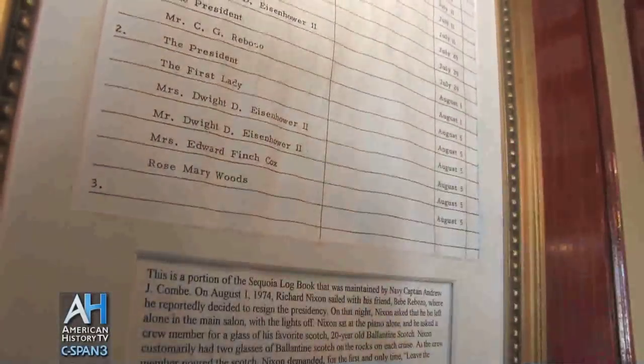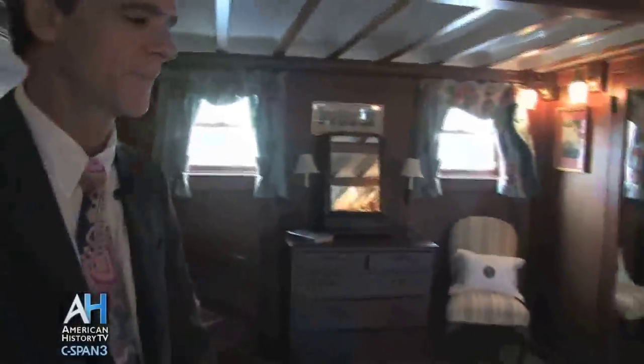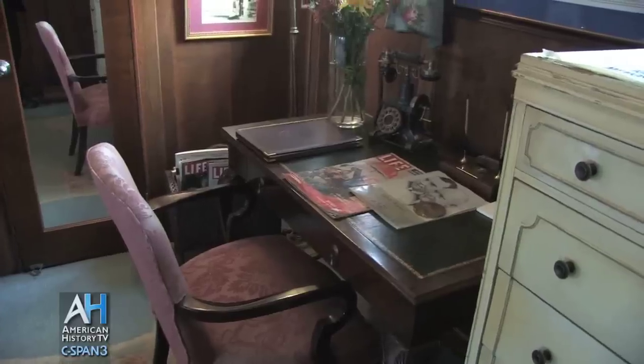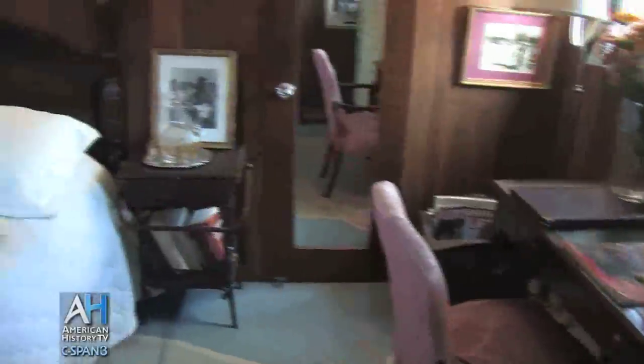This is the logbook from Nixon when he decided to resign on the Sequoia. And now that we're entering the Presidential Bedroom, or so-called state room, there are a number of interesting things in here. Not surprisingly, this is the best room, the biggest room.